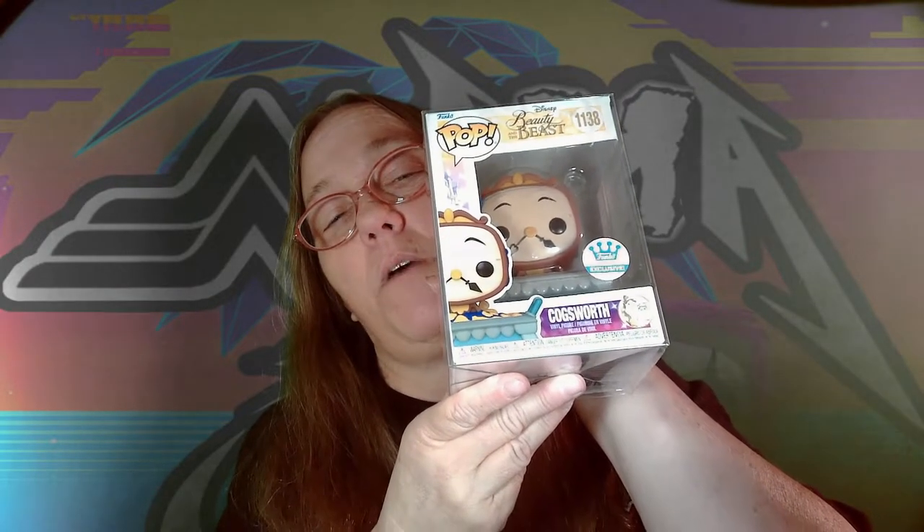Gil Funko — Funko Limited Edition. This one is worth $14. Not a clue what it is. And we got the Funko Shop Cogsworth Exclusive. Not something we collect either, but still a pretty cool pop.